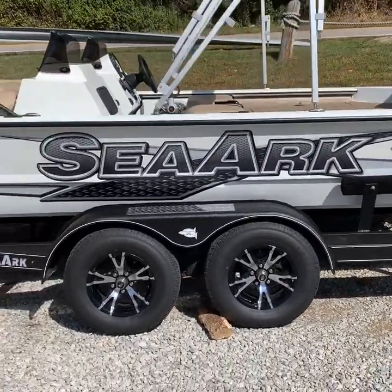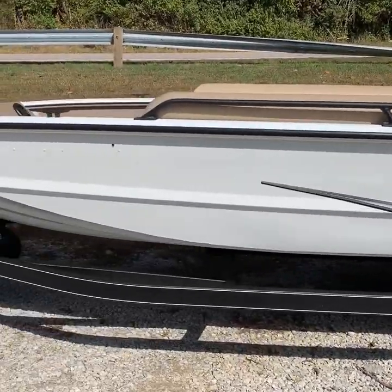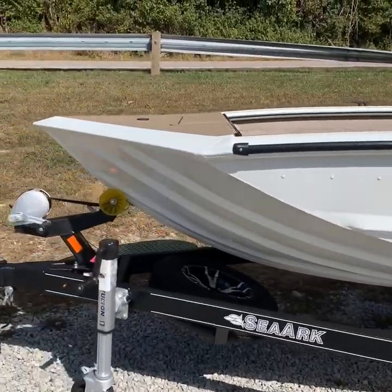As you can see, it's got the deluxe trailer package — it's got brakes. Folks, this boat is absolutely loaded. The colors are gorgeous.